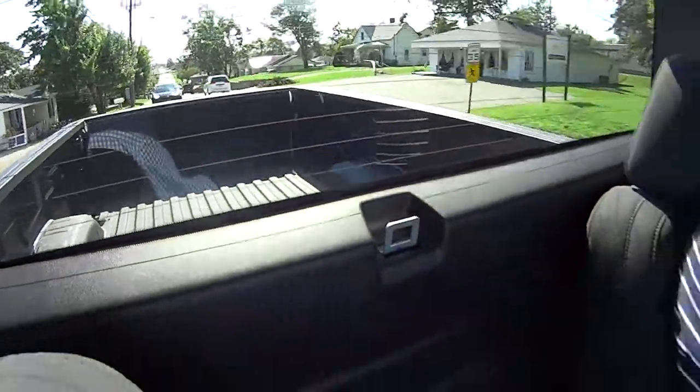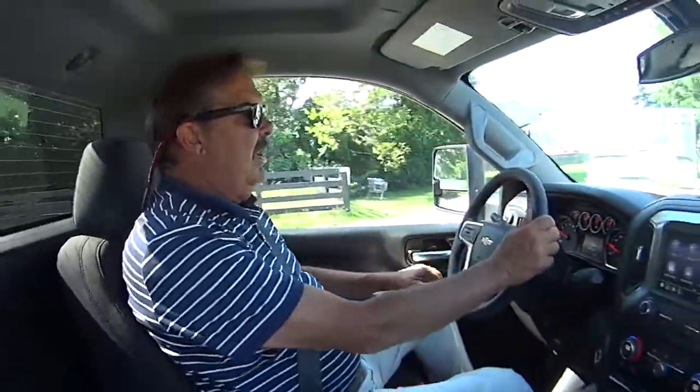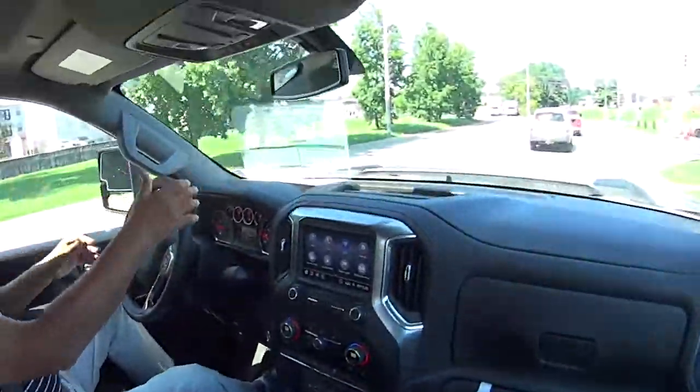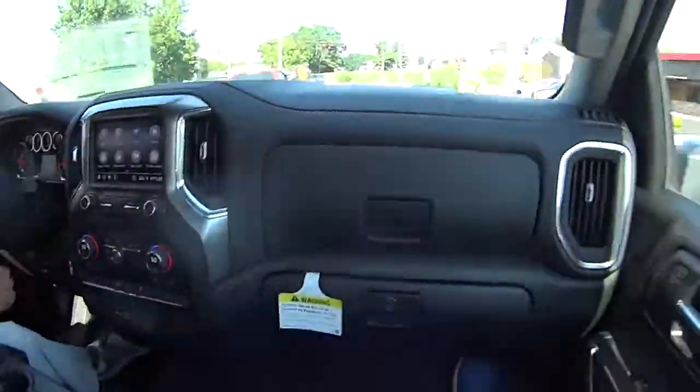And this is an eight-foot bed, right? It is, that makes it nice. We're going to go over the curb here — let's do it. Because we can. We're in a heavy-duty truck, that's right.